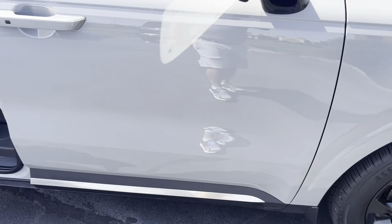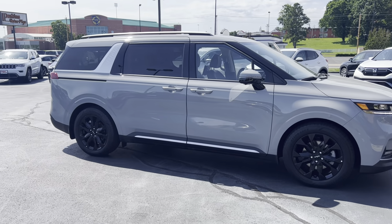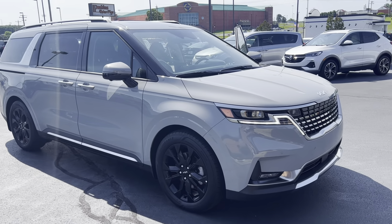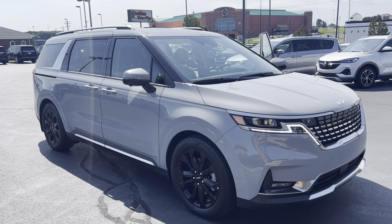All right, we'll back up here and give you one more good look. And that is your 2024 Kia Carnival.